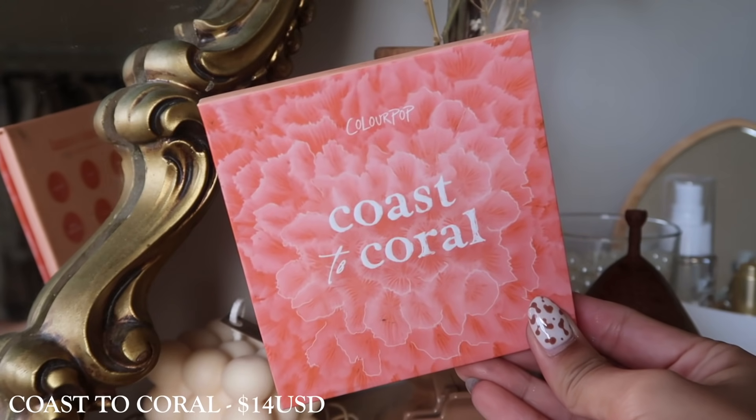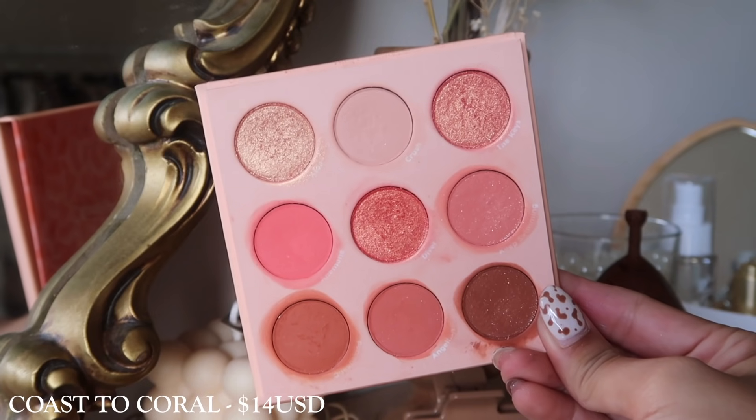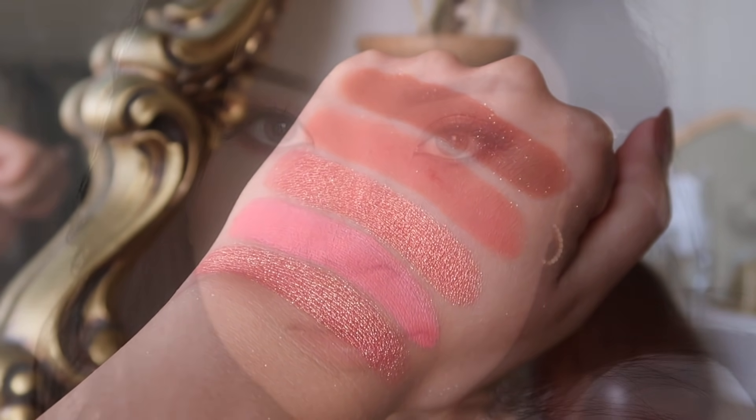Next we have Coast to Coral. I think this is a very under-hyped palette from ColourPop — I think this collection really got swept under the rug, and this palette is absolutely gorgeous. It just screams spring to me. If you're familiar with their older palette called Sweet Talk, it is quite similar to that. But this one has that bright, youthful, springtime, girly vibe. It covers from light to medium to dark and is such a beautiful palette. Definitely under-hyped — I haven't really seen many people play with or talk about this one. I'm actually going to whip this one out because I need to play with it more for sure.